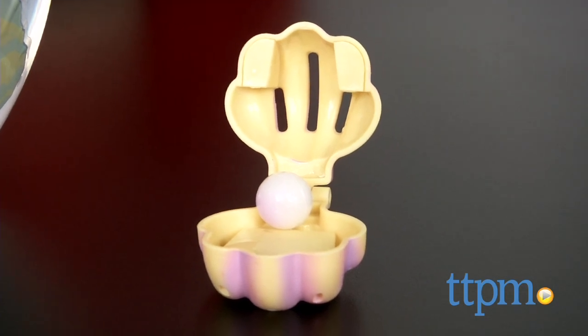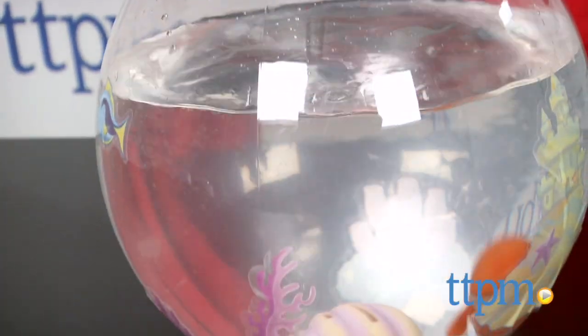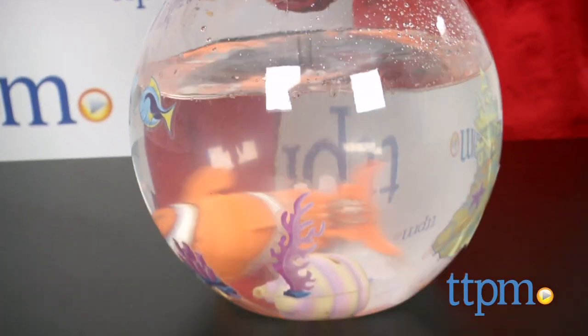It also includes a seashell with a pretend pearl inside. As the fish swims around the fishbowl, it will hit the seashell and release the pearl.